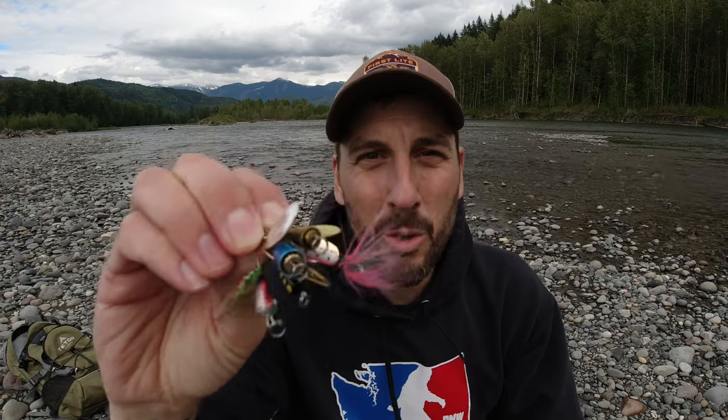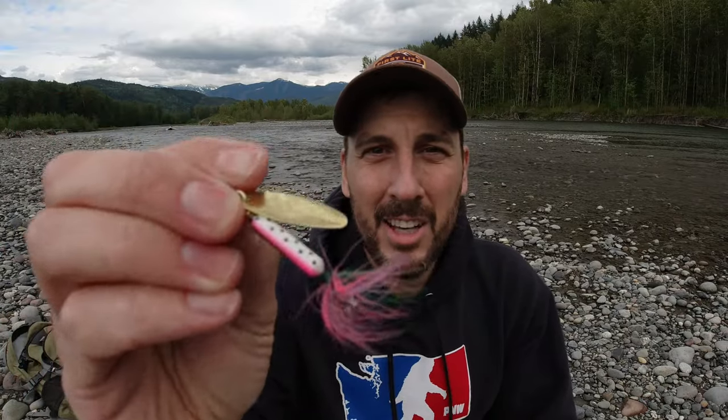One thing you might have noticed about all these spinners is that they are all in the quarter-ounce weight range. I think the quarter-ounce weight range is just the perfect balance for casting distance as well as the actual physical size of the spinner. I don't want to present fish with something gigantic or something too small — this weight range casts great and is just the perfect size for a wide variety of trout.